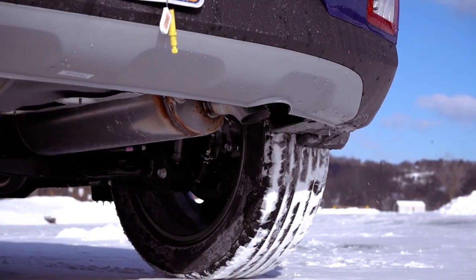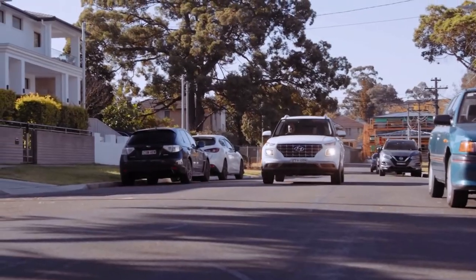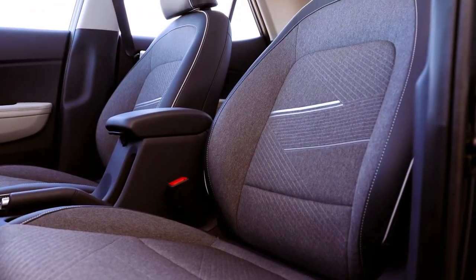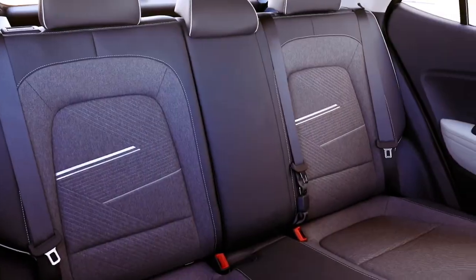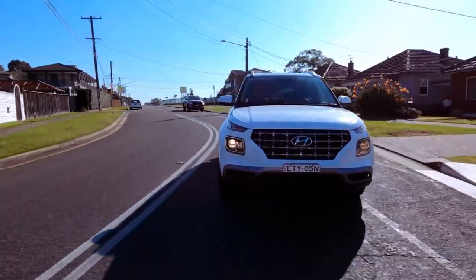The interior, though not flashy, is well-assembled with sturdy switchgear and an attractive gauge cluster and infotainment system. While lacking some advanced features like dual-zone climate control and a heated steering wheel, the Venue's limited trim offers wireless charging and ample cargo space, making it a practical choice for daily use.